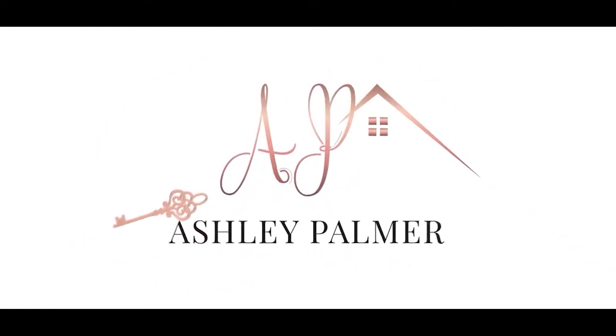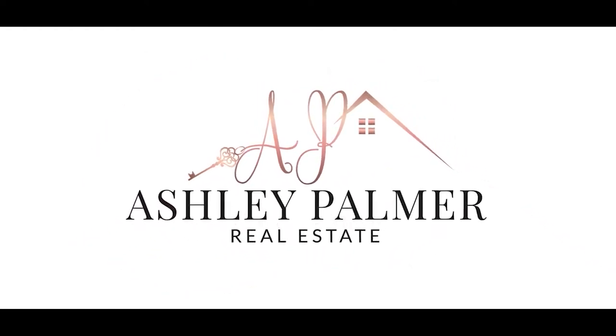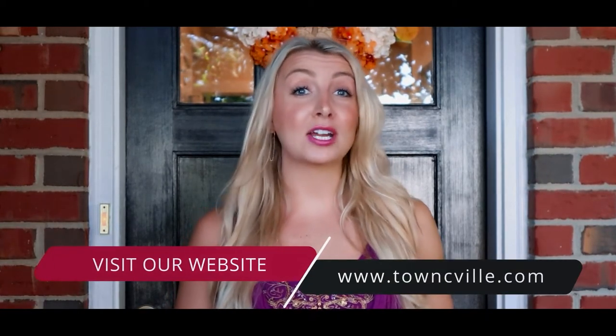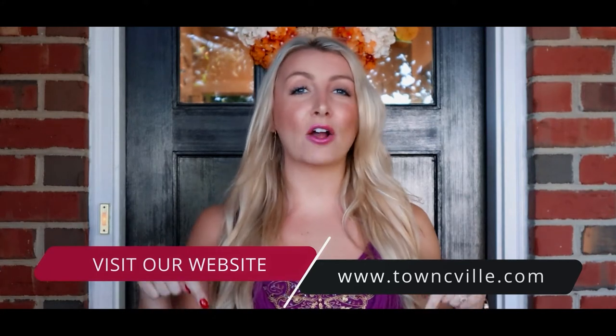Some things may have been canceled due to COVID-19, but there are still ways to appreciate the beauty of Charlottesville, Virginia in the fall season. Hi, I'm Ashley Palmer and I'm a realtor with Town Realty in Charlottesville, Virginia, and we want to help you move smarter. You can learn more about us by visiting our website townseville.com. For a complimentary consultation with me, click on the link in the comments.